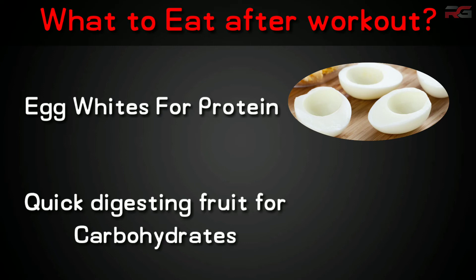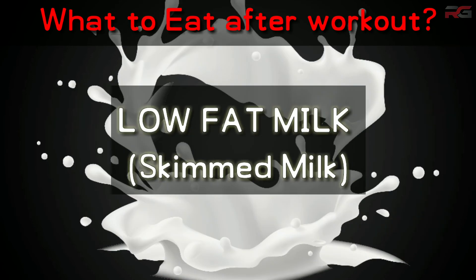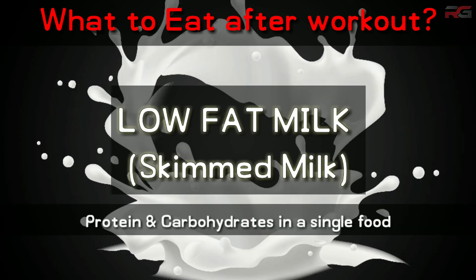Egg whites are the best natural protein source that can be absorbed by the body quickly. You can add any fruit for carbohydrates along with it — dates and bananas are good options. Low-fat milk contains both protein and carbohydrates, which makes it a good choice after workout, though it's not as effective as eating egg whites but still beneficial.